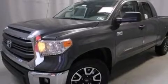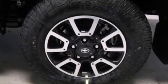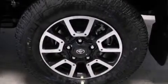Its top features include a rear-view camera, speed-sensitive volume controls, the Toyota Entune infotainment system, a double wishbone independent front suspension, a limited slip differential, and traction control and stability control systems.